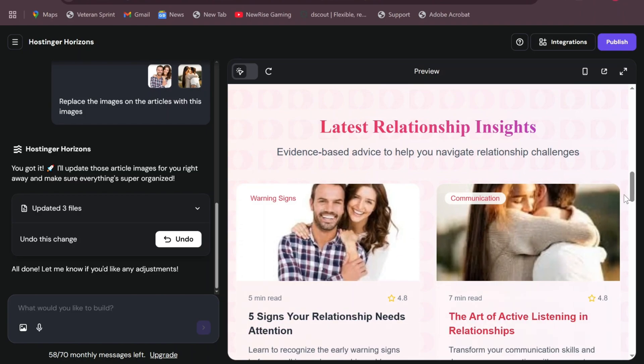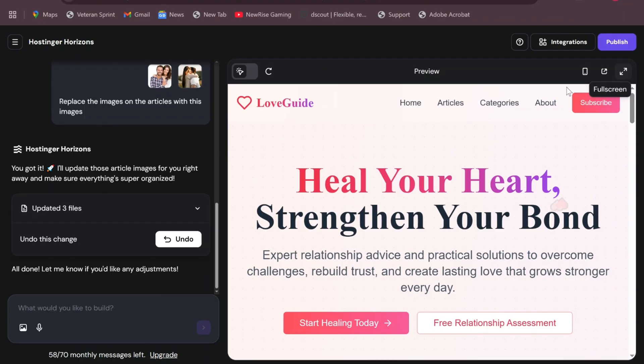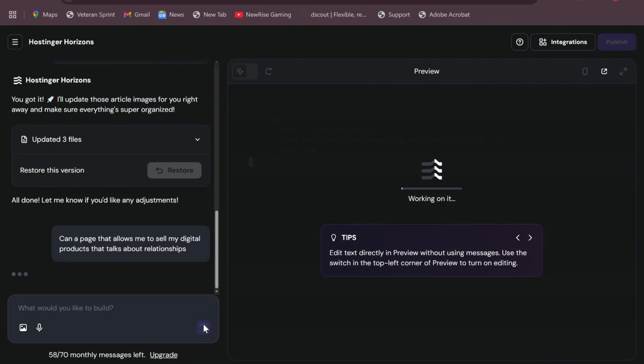If I want, I can look for more pictures, or I can even give it a prompt to say that on a specific article, use a specific picture. But I want to add a feature or a page that isn't there yet — it currently shows Home, Articles, Category, About, and Subscribe, which seems to offer a newsletter option for people to subscribe. Newsletters are great if you want people to remember your website or blog. So I'm going to add another prompt: 'Add a page that allows me to sell my digital product that talks about relationships,' then let it do its thing.